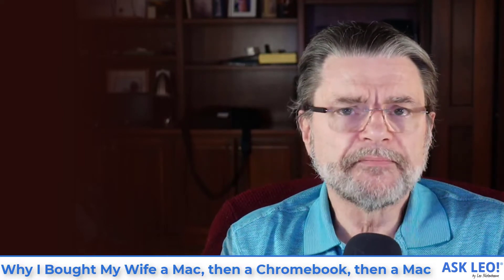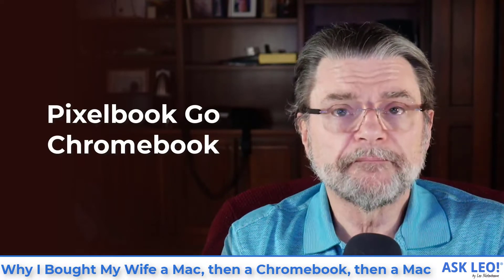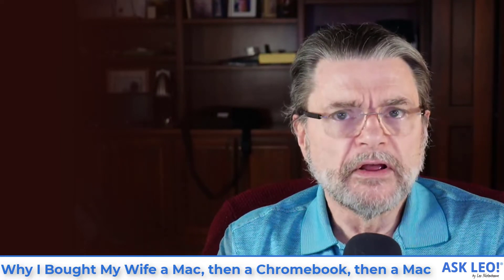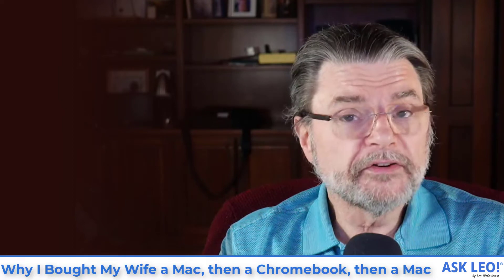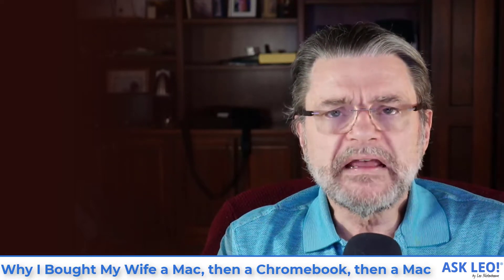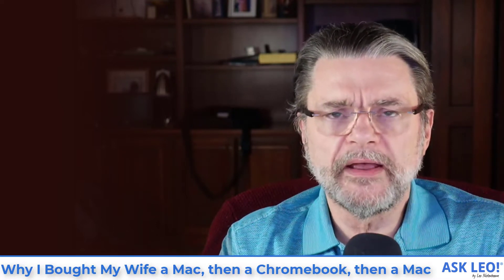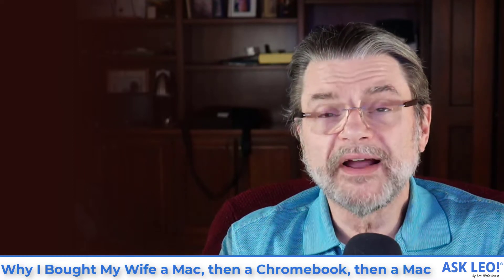So I got her a Google Pixelbook Go, which is a Chromebook. Once again, most of what she does is online, so almost any sufficiently powerful computer that can run a web browser will do. And in fact, it worked relatively well. It was a nice machine — we still have it, I use it as a keyboard myself. There was a problem though. I made a mistake, and the mistake I made was underestimating what processing power some websites might require.